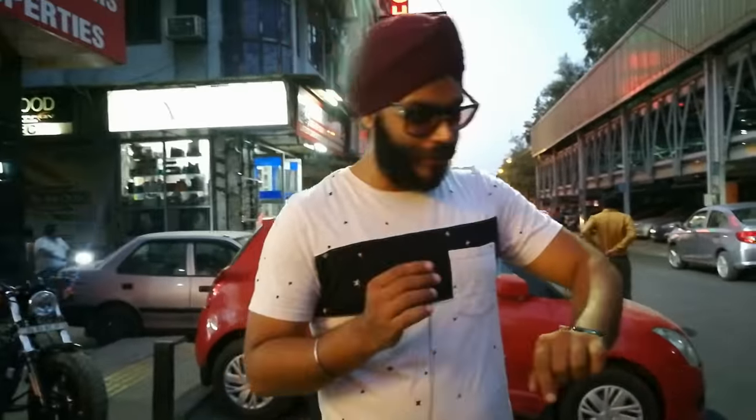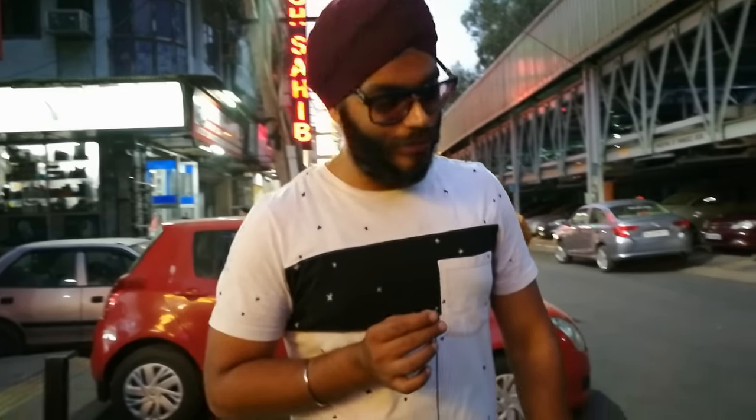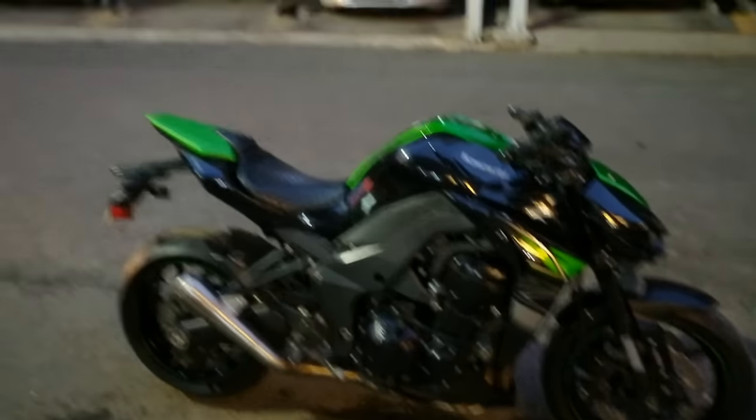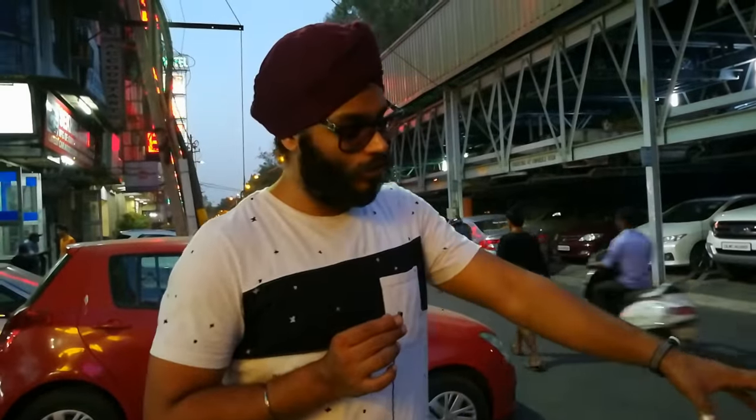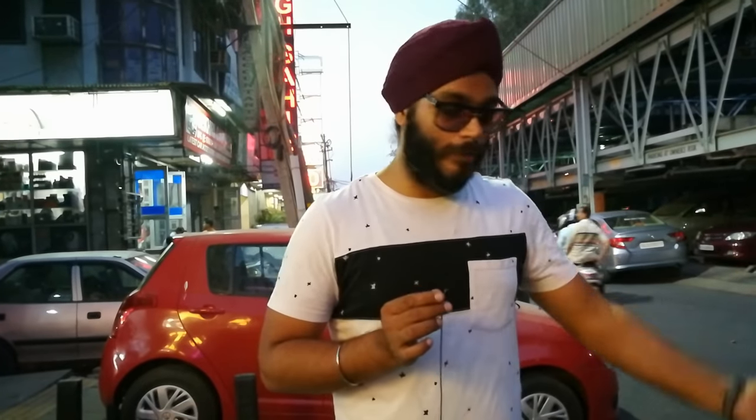We are asking a very reasonable price for this bike — just 13 lakhs, which is negotiable. This is a brand new scratchless bike. The new price is approximately 17-18 lakhs. With this bike you will get full insurance, a new device, service book, and everything. You can get it for 13 lakhs, negotiable.